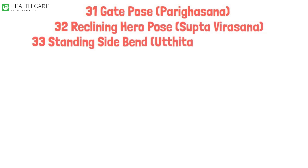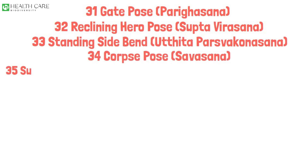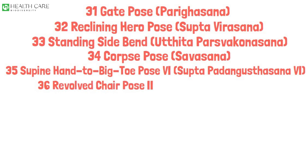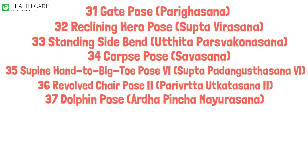Standing Side Bend, Utthita Parsvakonasana. Corpse Pose, Savasana. Supine Hand to Big Toe Pose 6, Supta Padangusthasana 6. Revolved Chair Pose 2, Parivrtta Utkatasana 2. Dolphin Pose, Ardha Pincha Mayurasana.